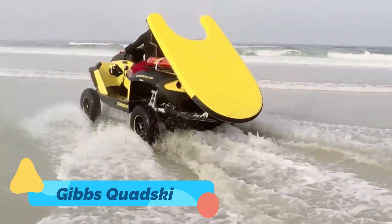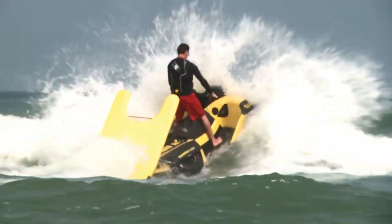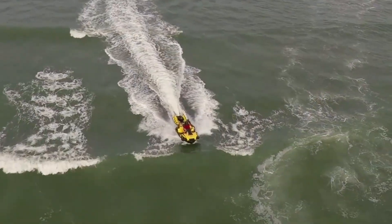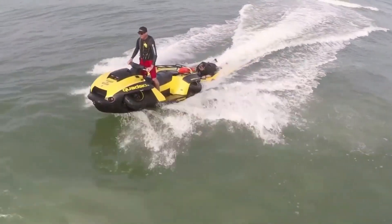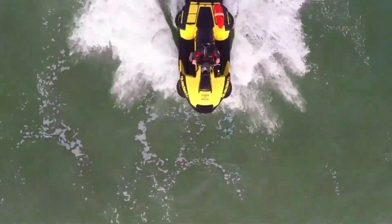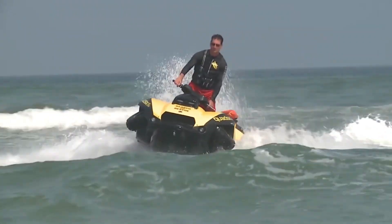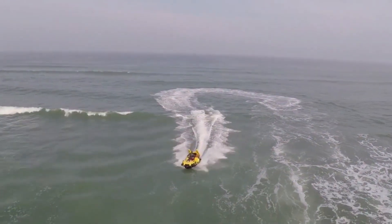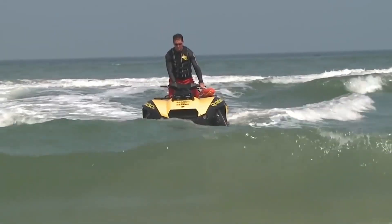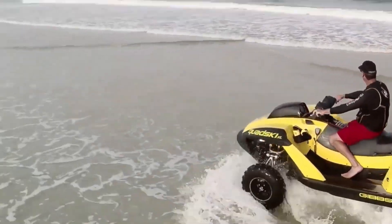The Gibbs Quad Ski is the ultimate amphibious vehicle, seamlessly combining the speed and maneuverability of an ATV with the power and agility of a jet ski. Designed to transition from land to water in under five seconds, this high-performance machine can reach speeds of up to 45 miles per hour on both terrains. It features a powerful 140-horsepower engine and an innovative retractable wheel system, making it one of the most versatile all-terrain vehicles ever built.